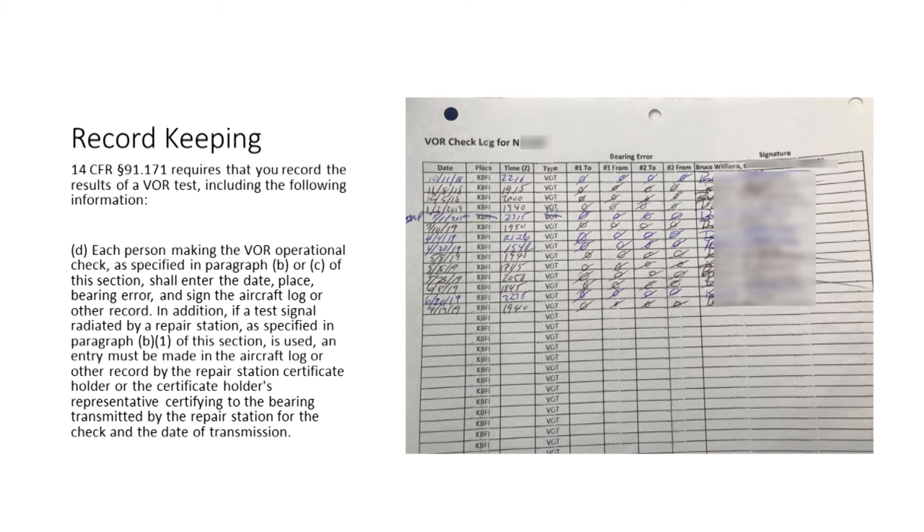Here's a sample log. Because my airplane is based at Boeing Field, which has a VOT on the airport, I use a simple table with most of the details already filled in. VOR checks are not typically entered in aircraft maintenance logs. You only have to show that a test was completed within the previous 30 days.